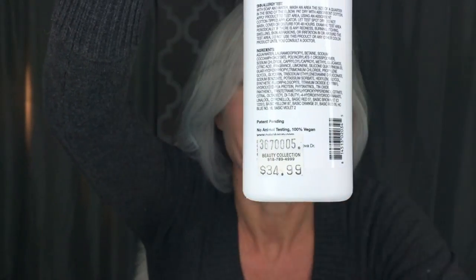I got mine at the Beauty Collection here in Los Angeles in Sherman Oaks, and it was $35 — so this is not cheap. I will drop a link to Amazon; I think it's cheaper there. But I like to give business to brick and mortar stores whenever possible, so I went to the Beauty Collection.